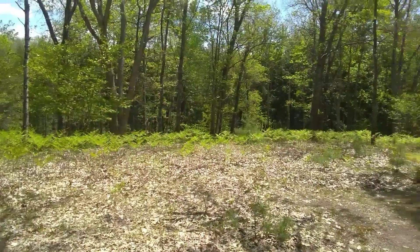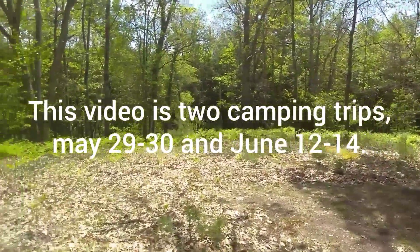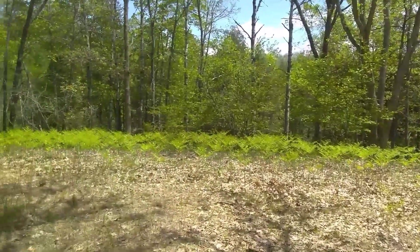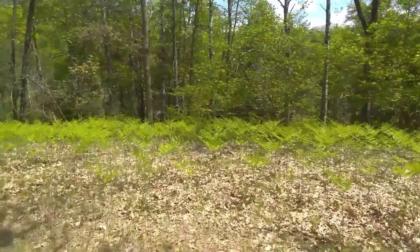Hi everyone, we are back up in the Manistee just a week and a half later. I said the whole hill was going to be covered in ferns — I'll show you. Just a week and a half, and a ton of flowers and ferns and everything up here has just exploded. It's really amazing how fast that happens.